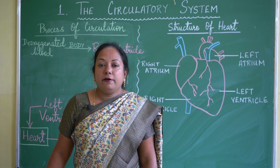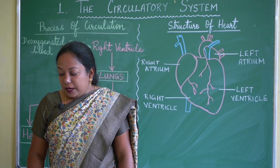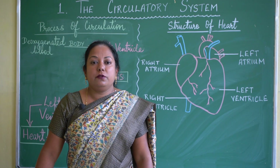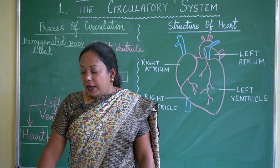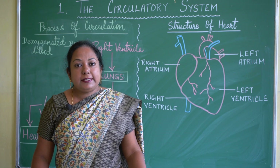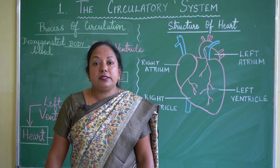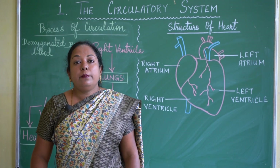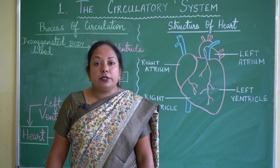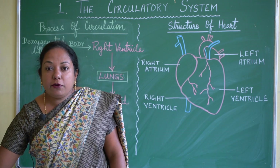Red blood cells (RBCs) transport food, oxygen, and other nutrients to all parts of the body. They also help remove wastes from the body cells. White blood cells (WBCs) help us fight against germs and foreign particles which enter the body. Platelets help in the clotting of blood in case of wounds or cuts.